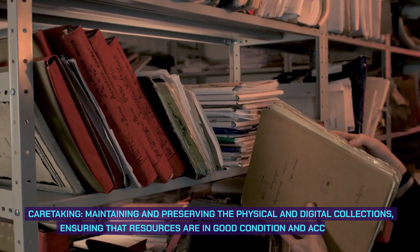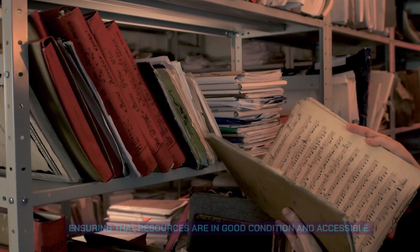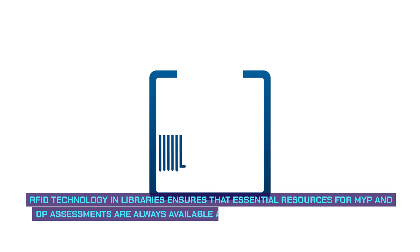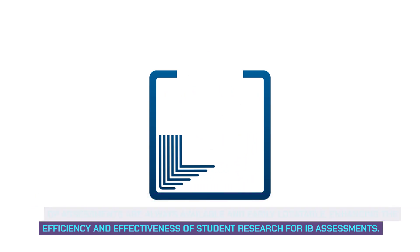Caretaking: maintaining and preserving the physical and digital collections, ensuring that resources are in good condition and accessible. Caretaking with AI: RFID technology in libraries ensures that essential resources for MYP and DP assessments are always available and easily locatable, enhancing the efficiency and effectiveness of student research for IB assessments.